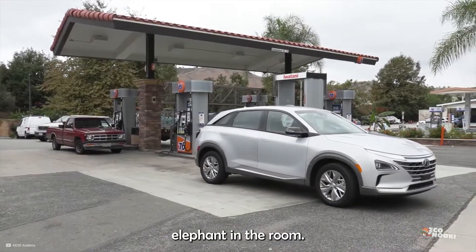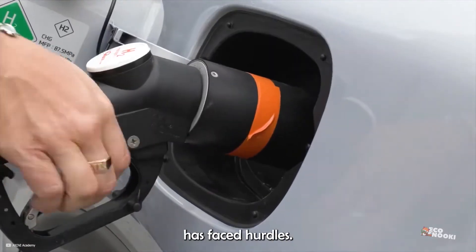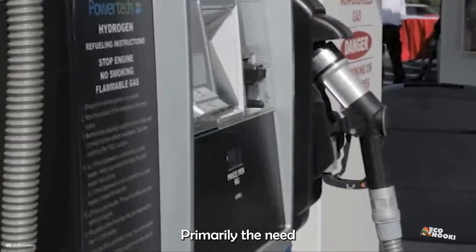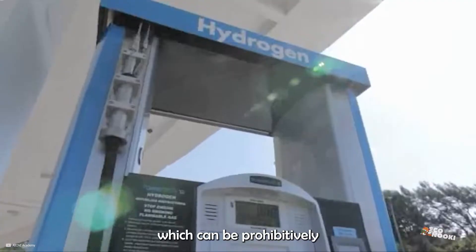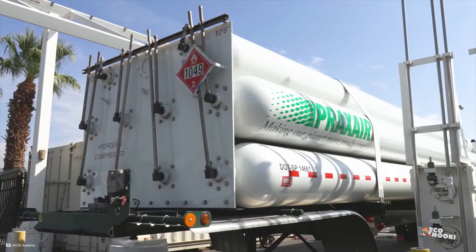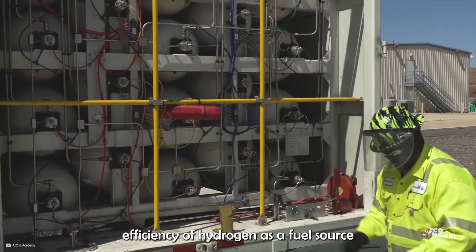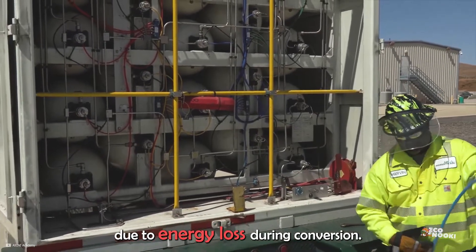Let's address the elephant in the room. Hydrogen technology for private cars has faced hurdles, primarily the need for an extensive network of filling stations, which can be prohibitively expensive and have limited demand. There have also been questions about the efficiency of hydrogen as a fuel source due to energy loss during conversion.